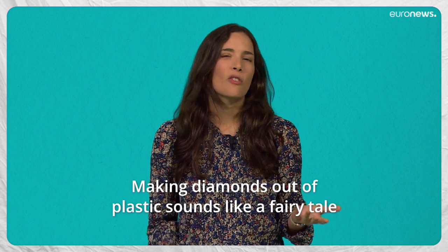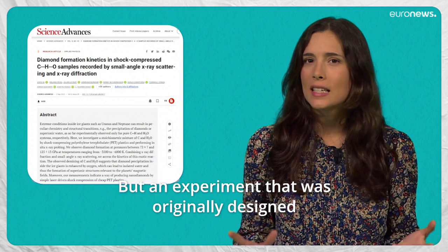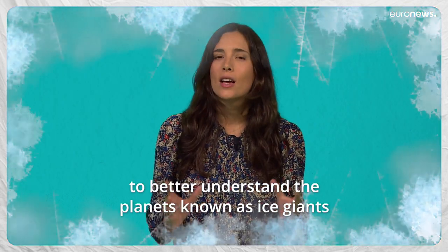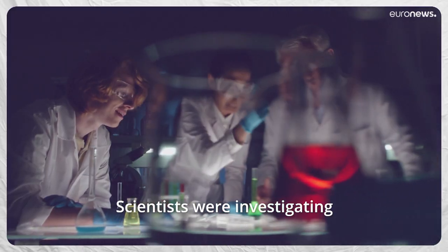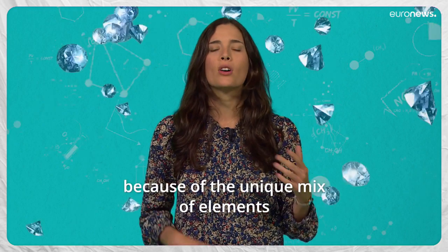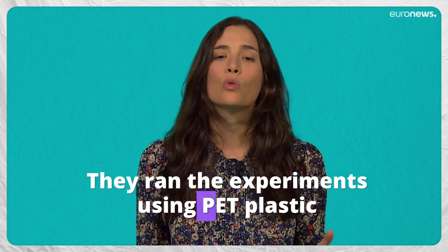Making diamonds out of plastic sounds like a fairy tale, doesn't it? But an experiment that was originally designed to better understand the planets known as ice giants, such as Uranus and Neptune, has led to an unexpected discovery. Scientists were investigating something called diamond rain — yes, literally raining diamonds — which are thought to form because of the unique mix of elements within these planets.